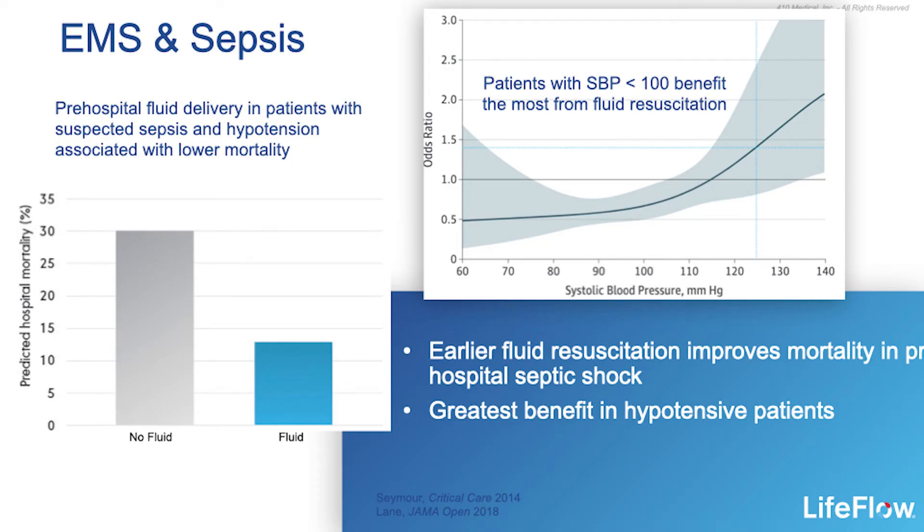The benefits of volume resuscitation aren't limited to the hospital setting. In fact, earlier fluid resuscitation in the pre-hospital setting improves mortality in septic shock, with the greatest benefit seen in hypotensive patients with a systolic blood pressure of less than 100.